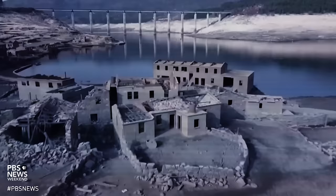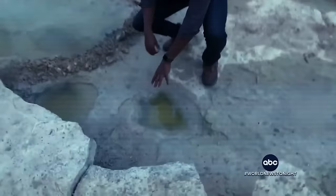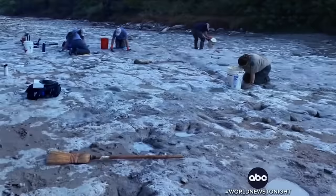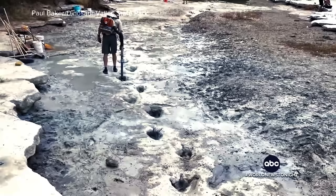Our region's history is now visible at the Folsom Lake Reservoir. Extremely low water levels have once again exposed a historic town that was flooded when the Folsom Dam went into place. At Dinosaur Valley State Park in Texas, there is a remarkable sight — dinosaur prints that scientists say are more than 100 million years old, usually covered with water and sediment, but now clearly visible stretching more than 300 yards down the riverbed.